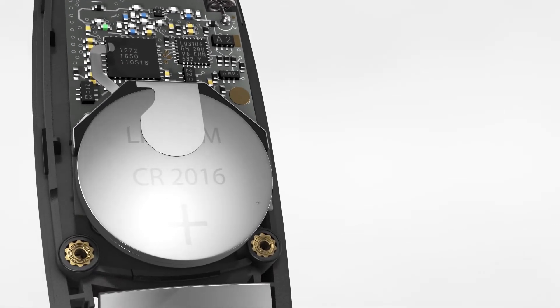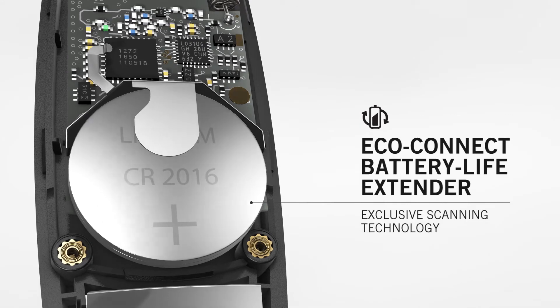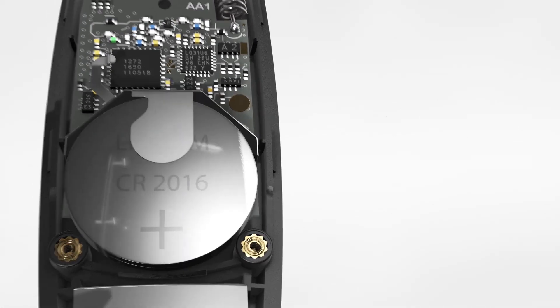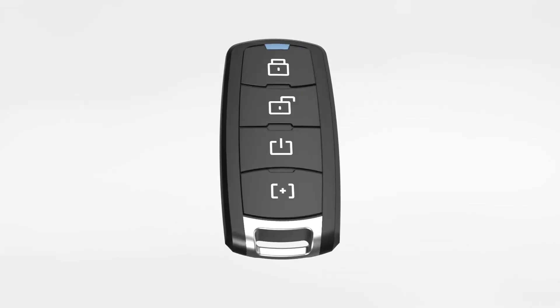Remotes are equipped with the exclusive Echo Connect Battery Life Extender that scans for short-range device responses first, before using more power from the remote's battery to search a wider area. Responsive, secure, and reliable — experience a fully loaded solution.